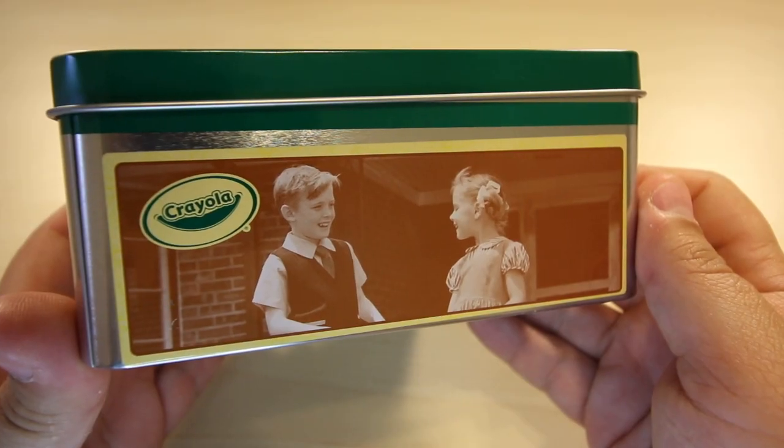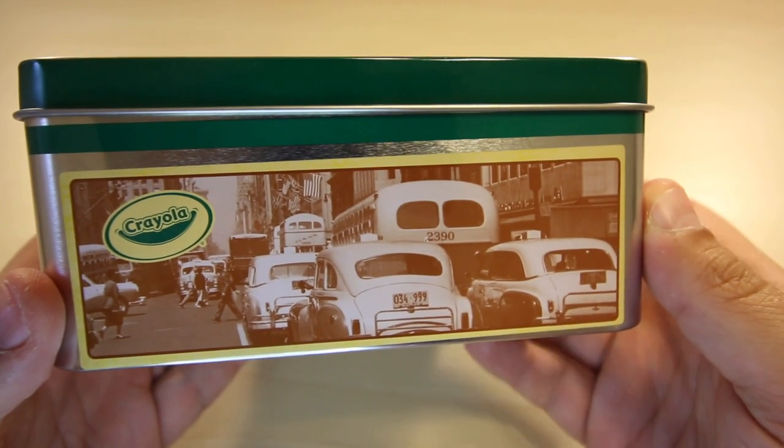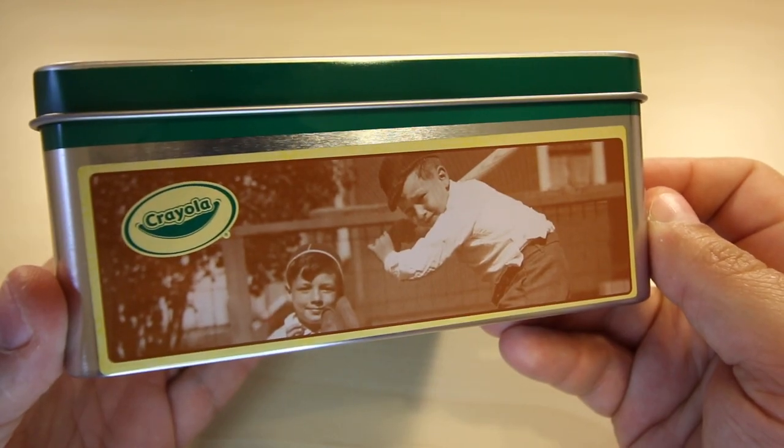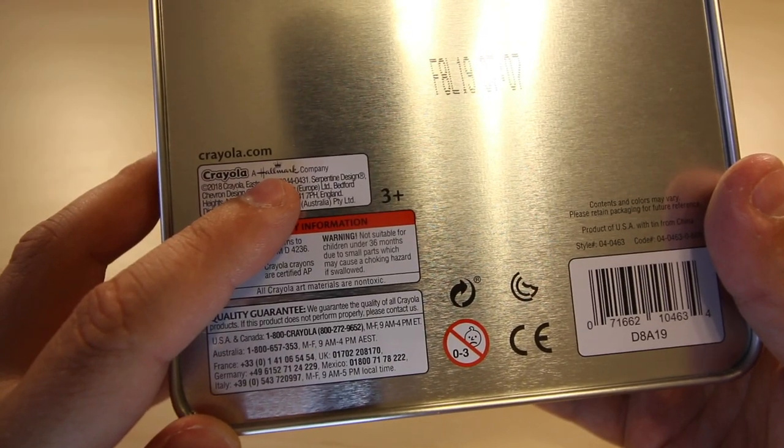That's my grandmother and grandfather right there, look at that. We got old-school New York, my hometown. And this is a scene from the movie The Sandlot. I did not know Crayola was a Hallmark company — when did that happen?